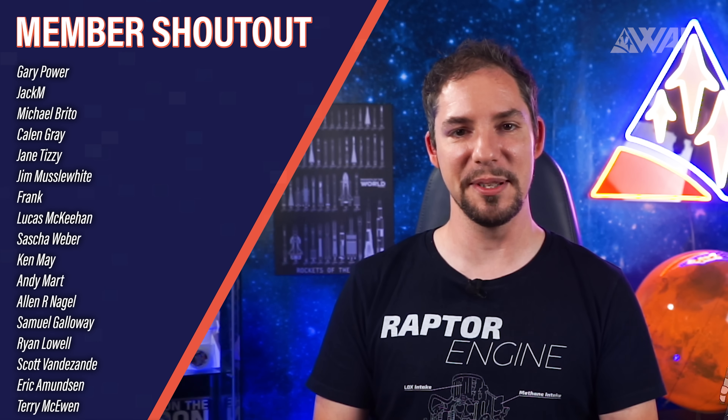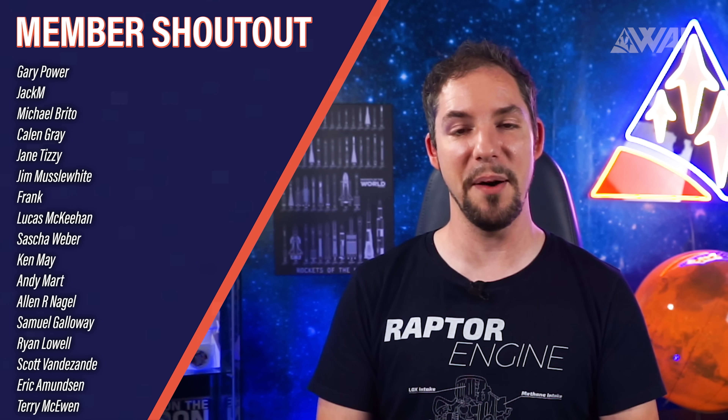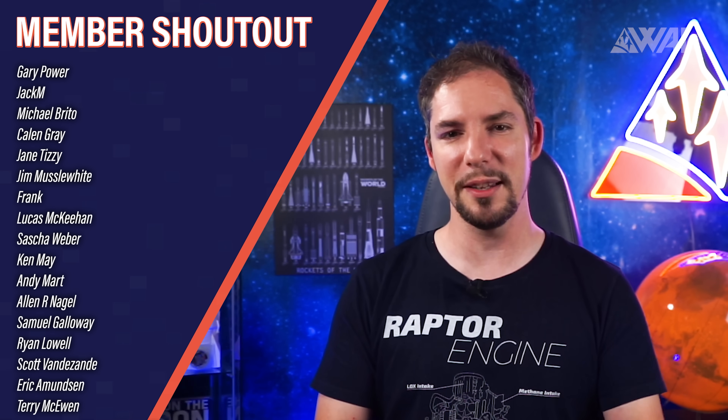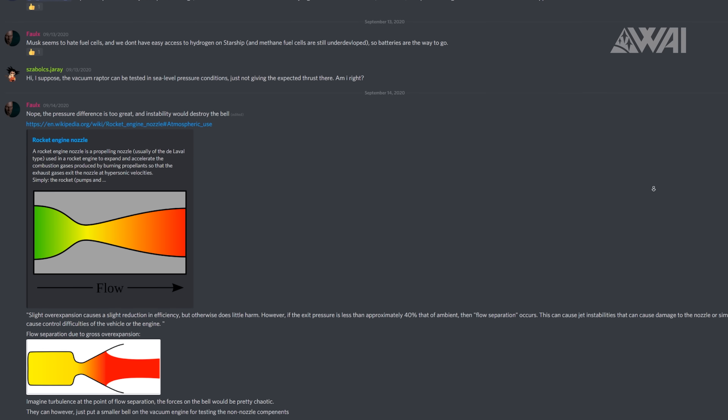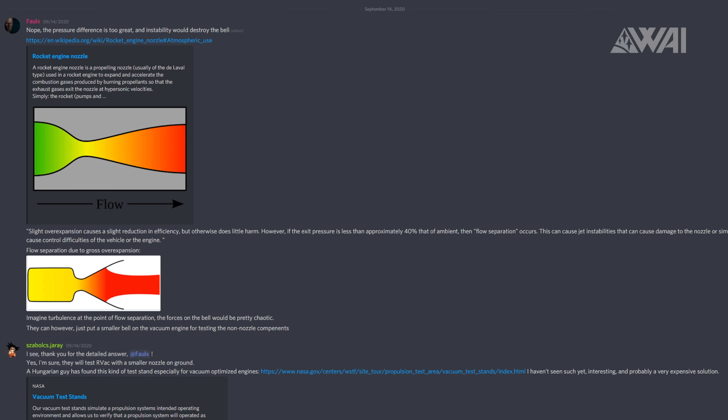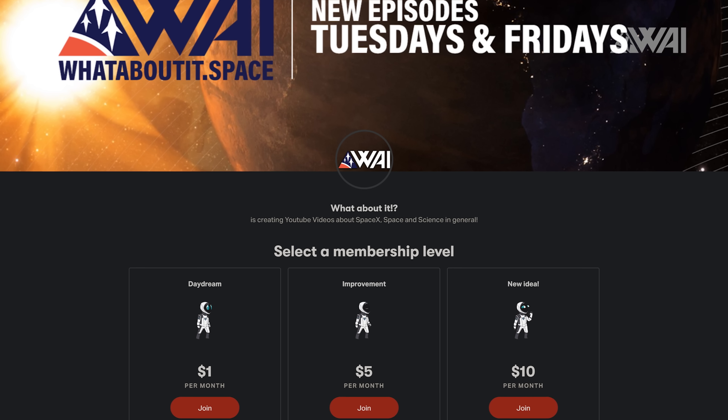We're at the Patreon and YouTube member shoutout. Today's special shout goes to Gary Power, Jane Tizzy, Jim Musclewhite, Lucas McKeon, Ken May, Alan R. Nagel, Samuel Galloway, Erik Amundsen, Terry McEvan and many others — you rock! If you want to be part of the fast-growing community, get access to our Discord server and chat with the community and the team. The last words go out to my team, and today's special shout goes out to Framrik for being one of the most active members and helping out pretty much everywhere with thoughts, ideas and knowledge. Thank you for being awesome, Framrik!